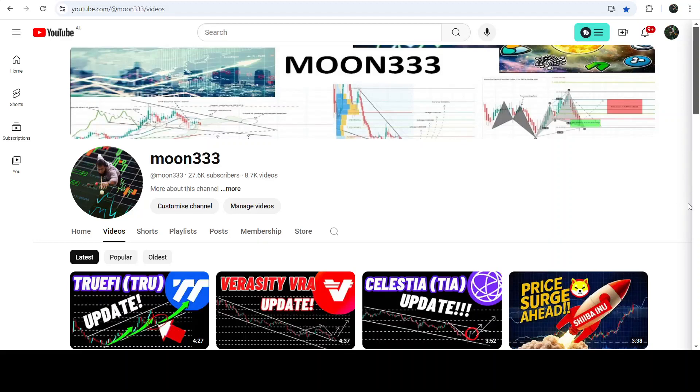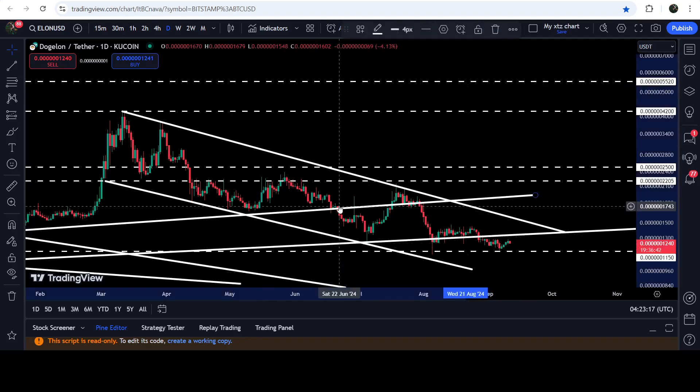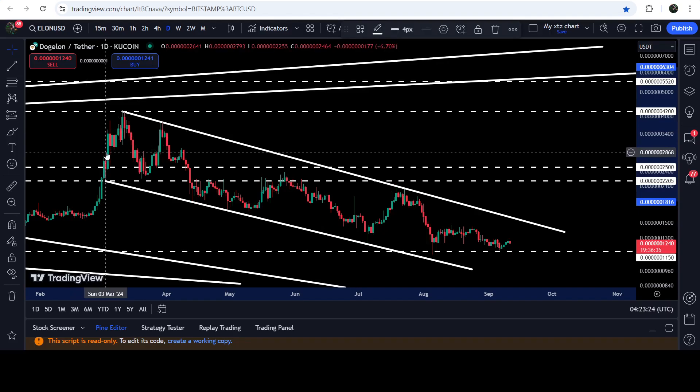Hey friends, this is Athey Pope here. Welcome to the new update on DOGE/MARS. DOGE/MARS is still moving inside this quite long down channel on the daily time frame chart. If I remove these trend lines it will be more visible to you.